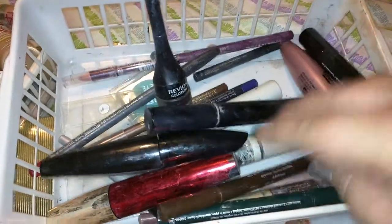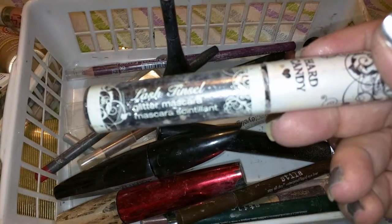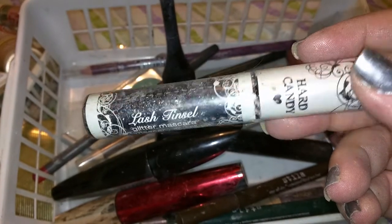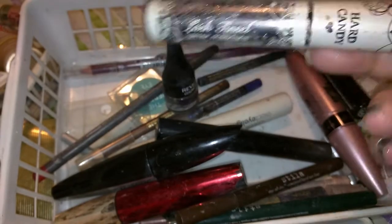That's a lip liner — you get the idea. This is Hard Candy glitter mascara, and I usually put that over just a regular coat of black, just on the tips of my eyelashes. It's kind of cute.